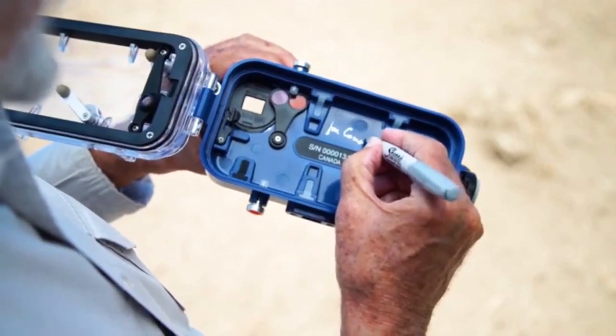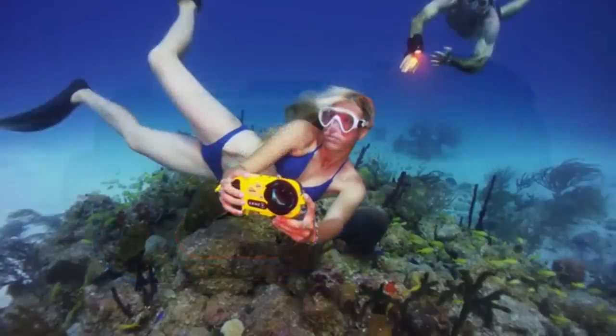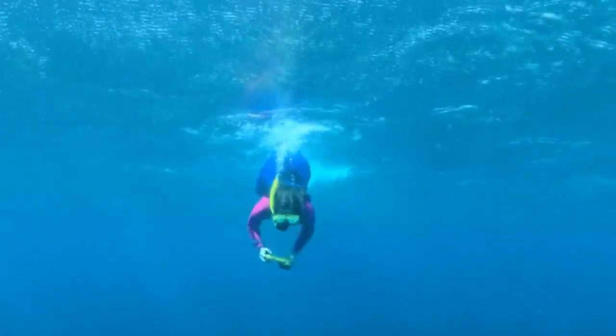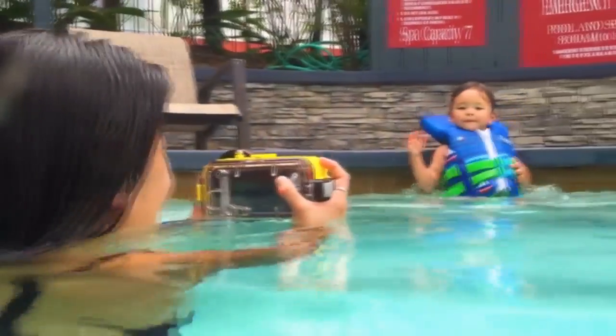In fact, Jean-Michel Cousteau will personally autograph a very limited number of our blue Lenzo housings. Our dream is to make high-quality and reliable underwater cameras accessible to everyone with a passion for exploring underwater, be it in the depths of the ocean or in the comfort of their own backyards.